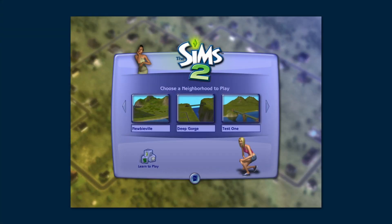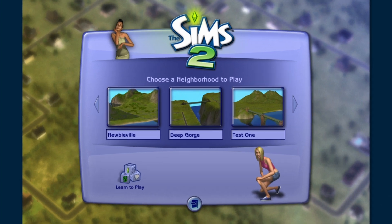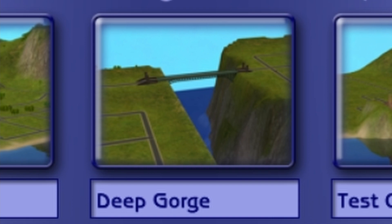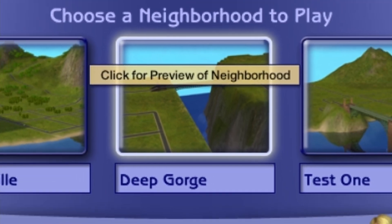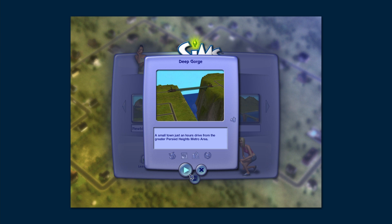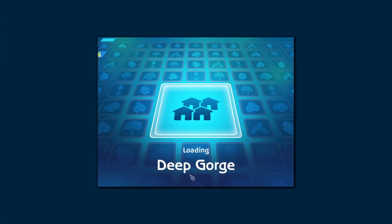Hello all across Sim Nation, this is NJP Sims coming at you once again with another Sims 2 video. I've been doing a few of these Sims 2 videos because I'm really happy to be able to play Sims 2 again — it means a lot to me. We're going to do a little exploring today, exploring Deep Gorge, checking out some of the households in here. So let's get on with it and see what's going on in Deep Gorge as we watch the loading screen.